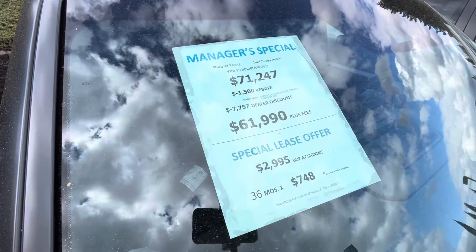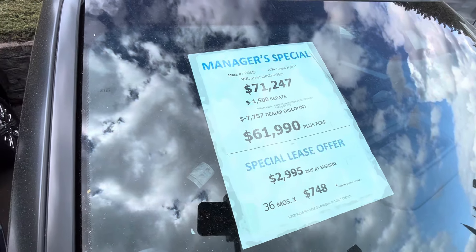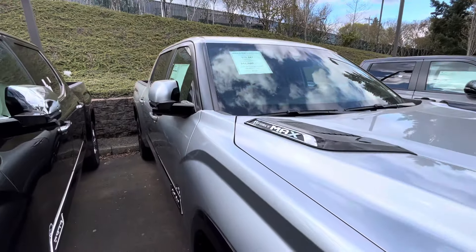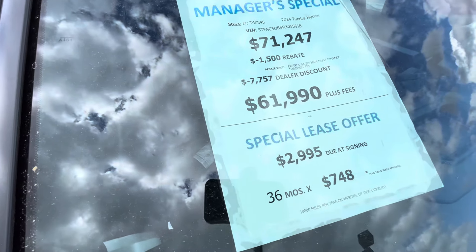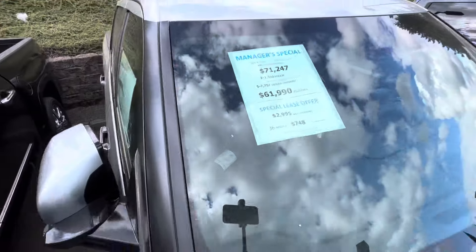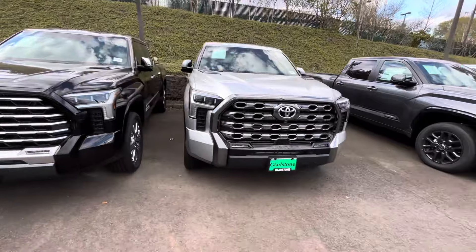Then we got another one — we got like $9,000 off this one right here. I'm just rounding everything. So we've got about $9,200 to $9,500 off this truck — almost $10,000 off a Tundra. And this is the iForce Max.